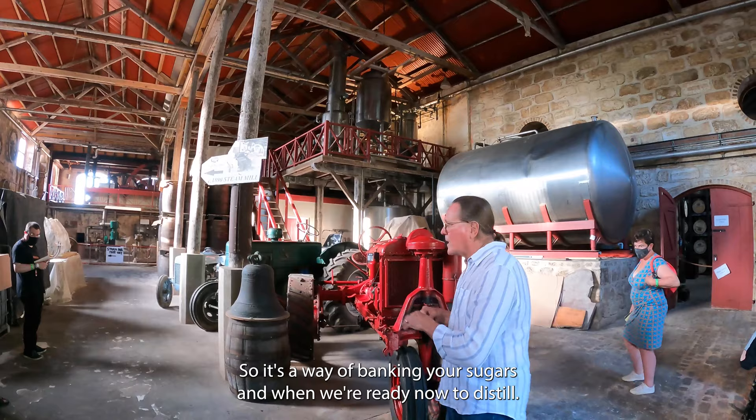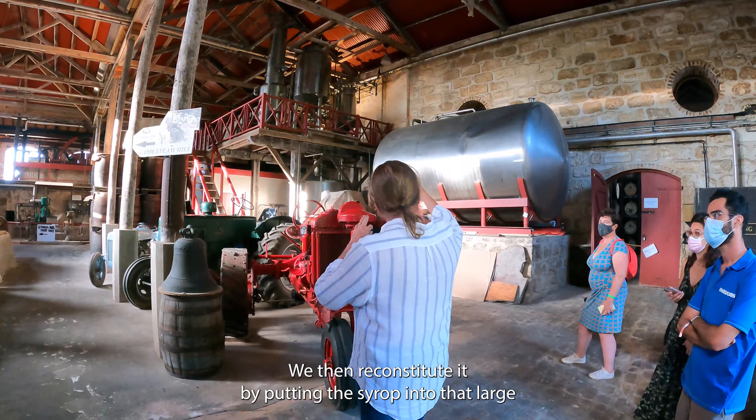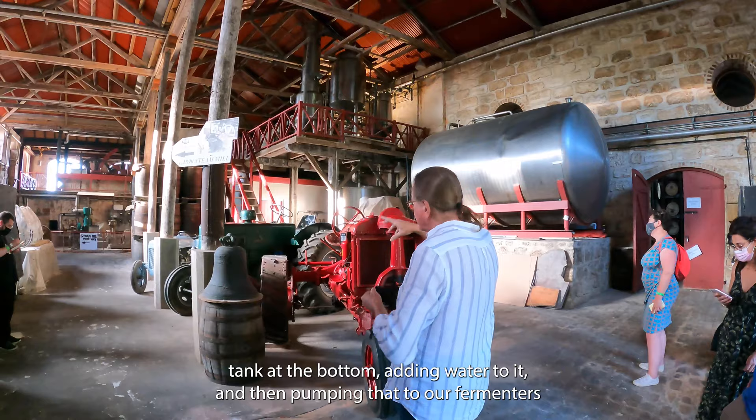And we're ready now to distill. We then reconstitute it by putting the syrup into that large tank at the bottom, adding water to it, and then pumping that to our fermenters.